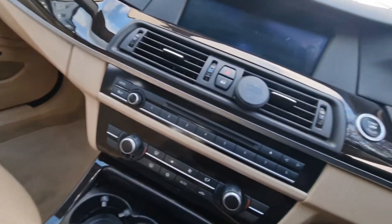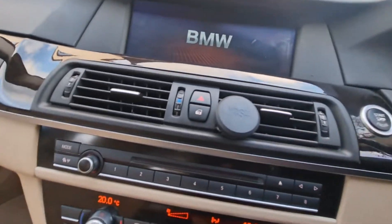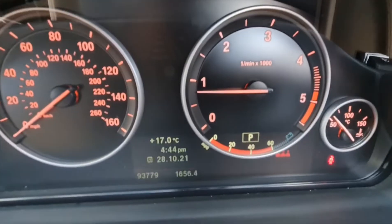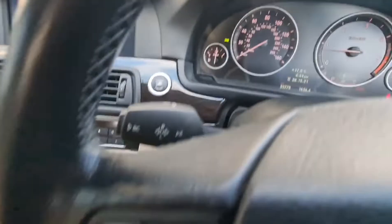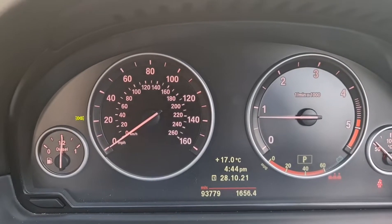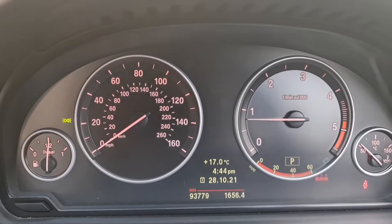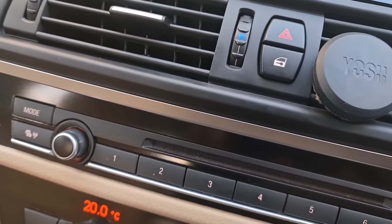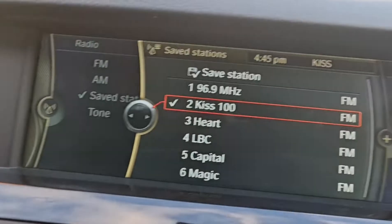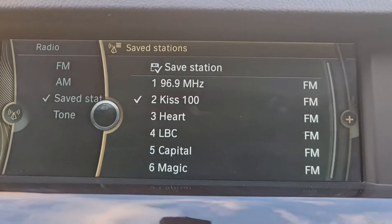Let me fire it up so you can see what it looks like or sounds like. So this is the engine. The service is due in 4,600 miles or December 2022, whichever comes first. 93,779 on the clock. I'll just quickly run you through some of the systems so you can see that everything is in good order.